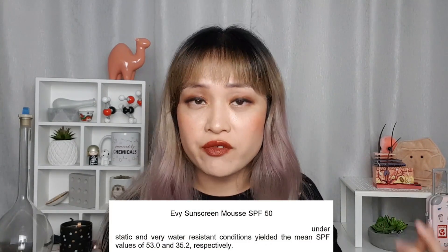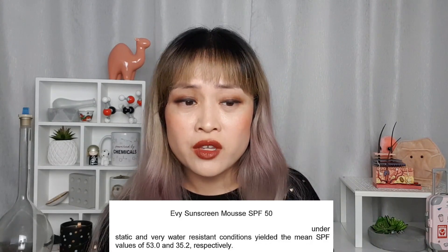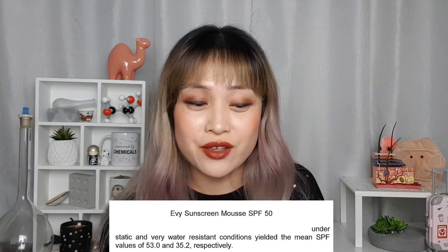They also performed an eight-hour water resistance test on their SPF 50 mousse. The standard water resistance test is only 80 minutes, so this is 480 minutes — six times normal. They put the sunscreen on volunteers, who sat in a whirlpool for a total of eight hours, going in and out. In total, the process was probably 12–14 hours. After the eight hours of dipping, they let the sunscreen area air dry and tested the SPF again. The SPF went from 53 down to 35.2 — not a massive drop; really impressive for eight hours.